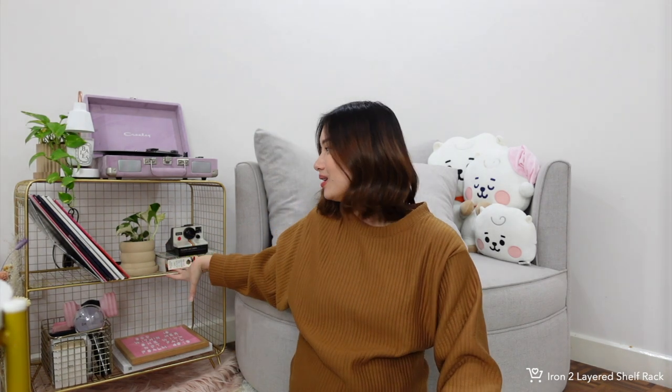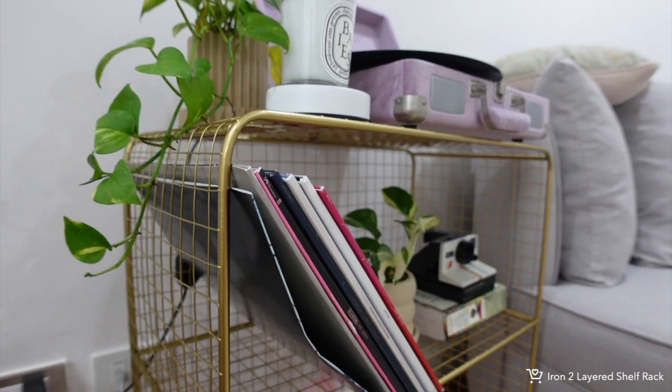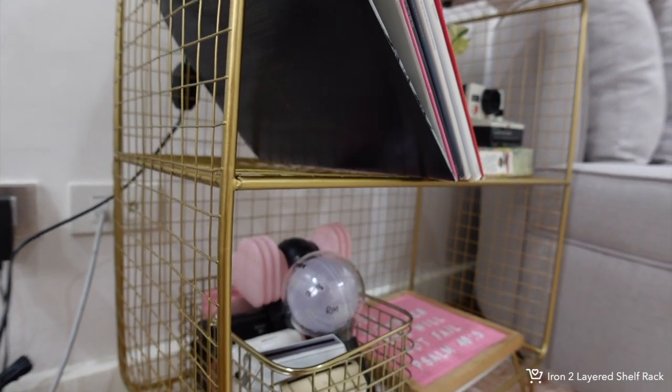The next product is a bit more expensive — it's a mesh Nordic shelf organizer from Lazada that I featured in my decorating unboxing vlog. It's quite pricey but really worth it. I got the bigger one with two layers — there's also a three-layer version. I love the shade of gold; it's not shiny, which is perfect for the look I'm going for. I couldn't find a cheaper version, but I'm linking it because I'm confident in the quality.